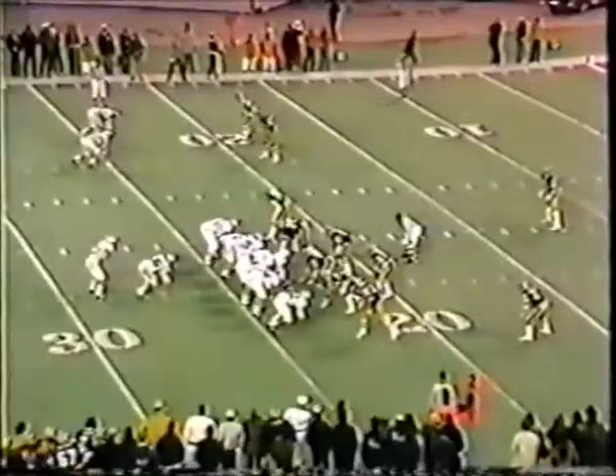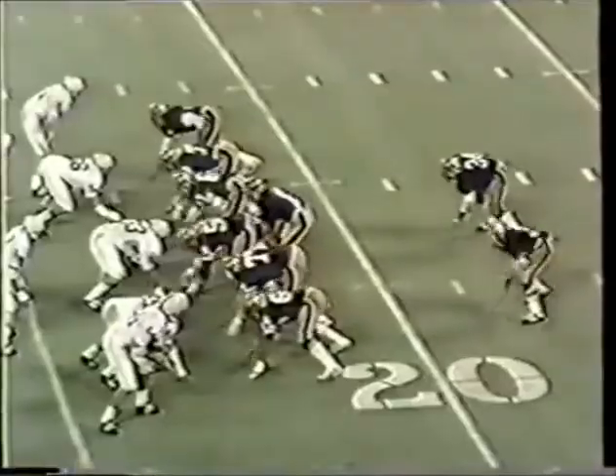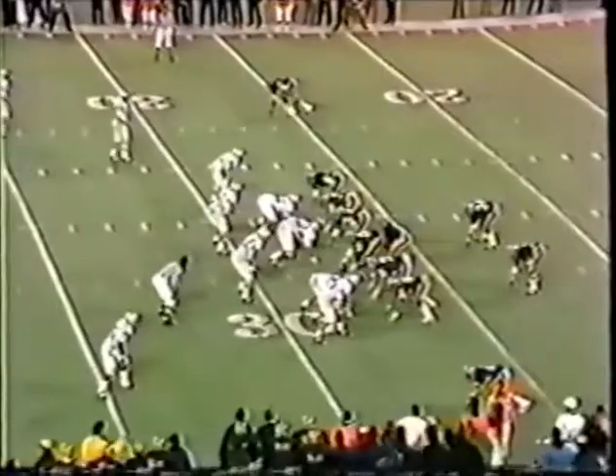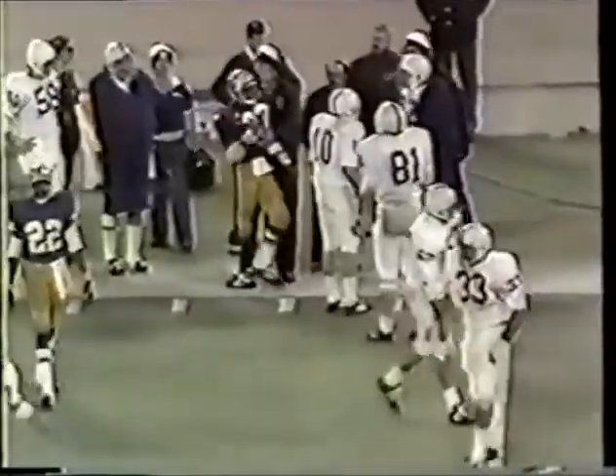Woody Petchel to the twenty-three yard line. Petchel — fumble! Fumble! Pitt has the football. Elliott Walker. Dorsett with the twenty-nine — it'll be third and four. Dorsett couldn't quite hold on to the football.